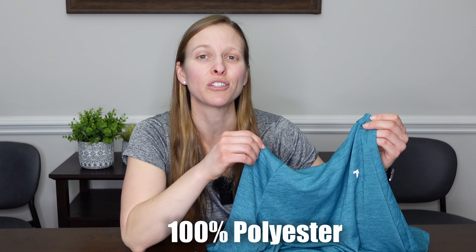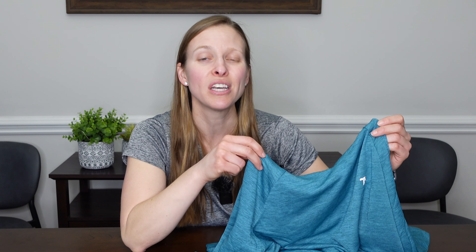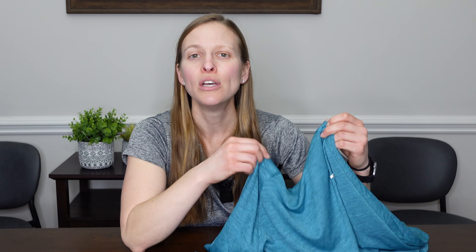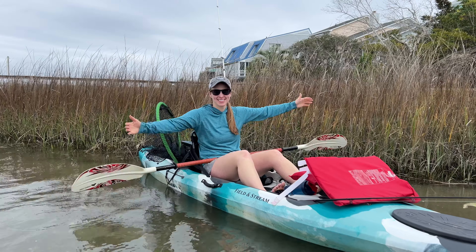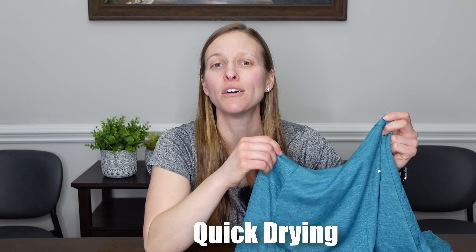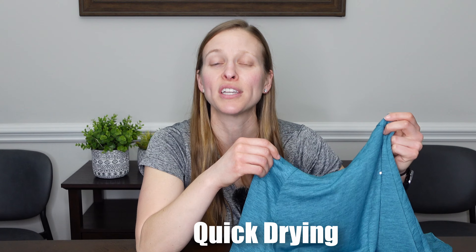It's made of 100% polyester and it is extremely soft. It also has a little bit of stretch to it and it's nice and breathable, which makes it great for outdoor activities. It also has moisture wicking capabilities, so it's going to dry quickly on you, making it ideal for times when you're sweating or moving around a lot outside.